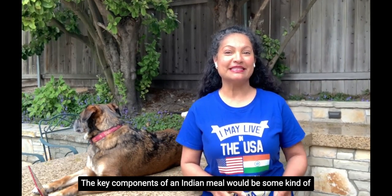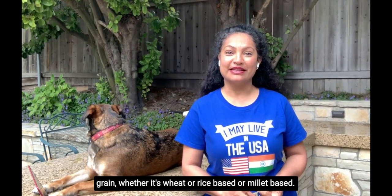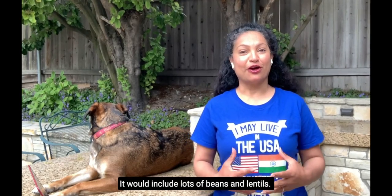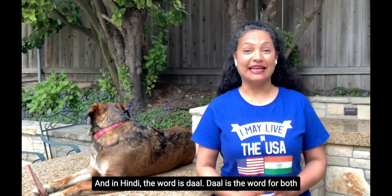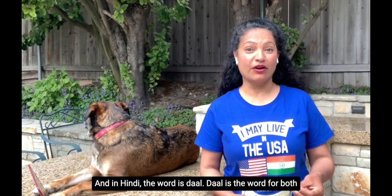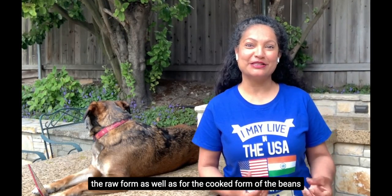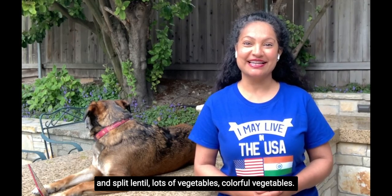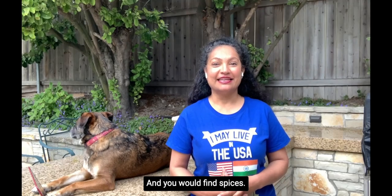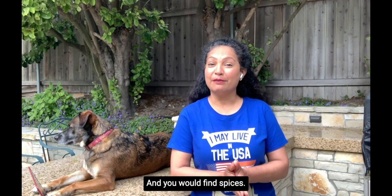Common components across Indian cuisine include some kind of grain, whether wheat, rice, or millet-based. It would also include lots of beans and lentils — in Hindi, the word is dal. Dal is the word for both the raw form and the cooked form of beans and split lentils. And lots of colorful vegetables.